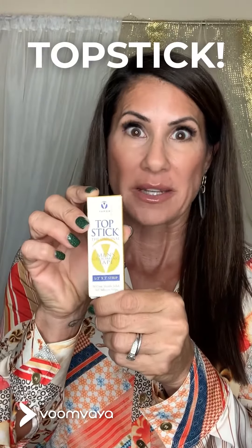Drumroll please — my favorite all-time game-changing style secret is Top Stick. You're probably wondering what is such a big deal about Top Stick. Well, originally it used to be a toupee tape, and what that means is it can stick to your skin.